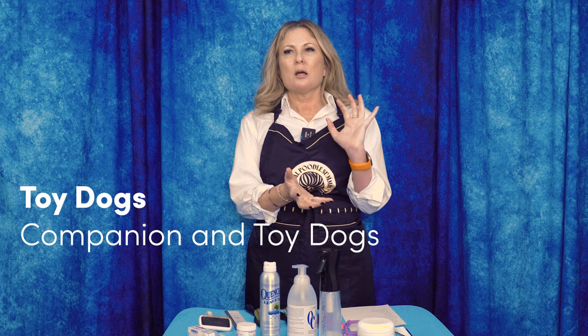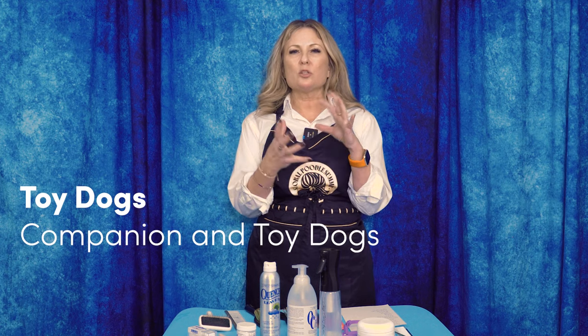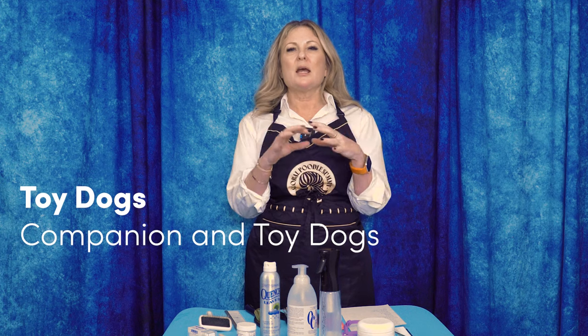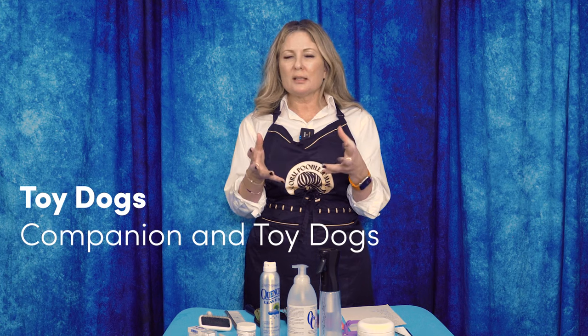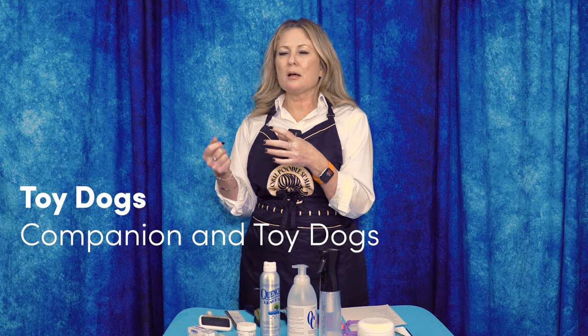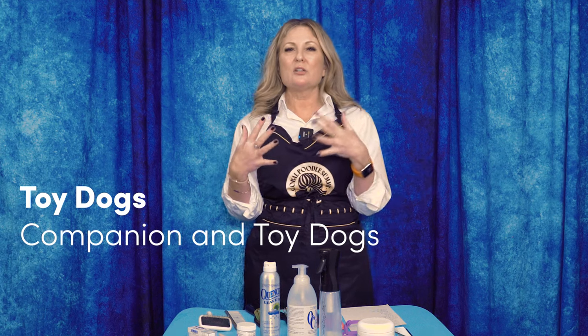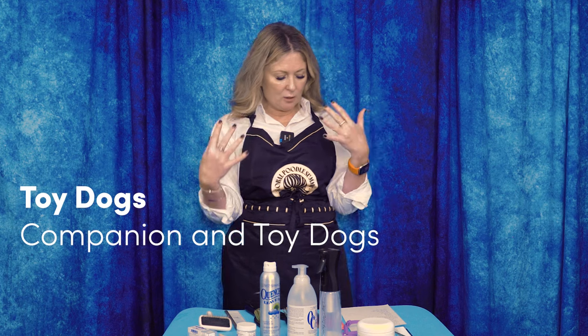We've grouped together our small companion dogs — dogs that are really just there to keep us company and do little jobs with us — and our toy dogs that are diminutive in size, with us as kind of the caretakers of those breeds. Interestingly, the Affenpinscher, which is a toy dog in North America, is placed in the Working group by the FCI. Same with the Yorkshire Terrier, which is in the Terrier group because it did have that Terrier-like function.